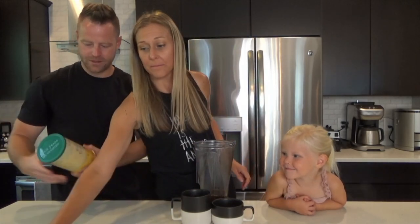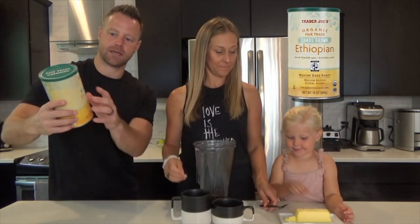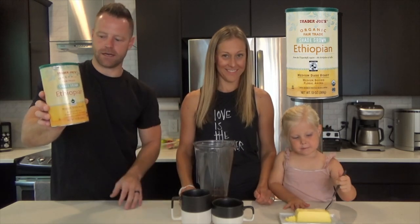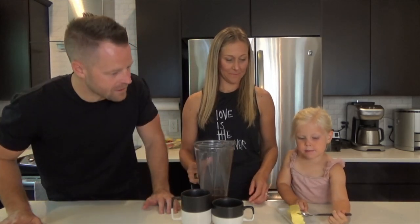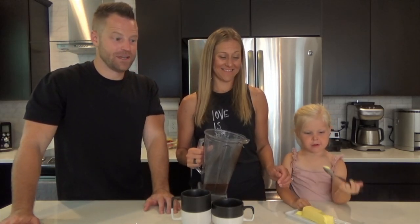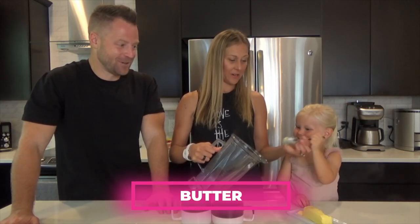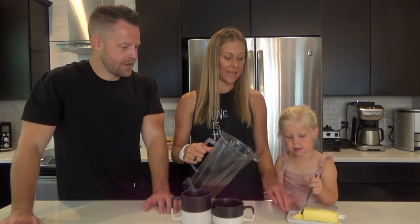Next ingredient: butter! You might also want to look for shade-grown coffee — that means chemicals are not used when it's grown. Organic is a big one to look at. Coffee enhances weight loss, focus, and detoxes the liver. That's ingredient number one. Number two — butter! We're gonna need about a tablespoon of butter.